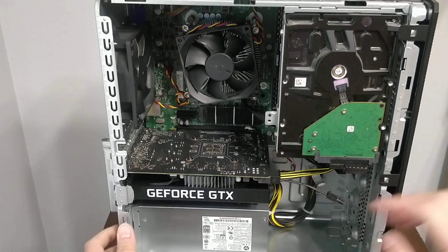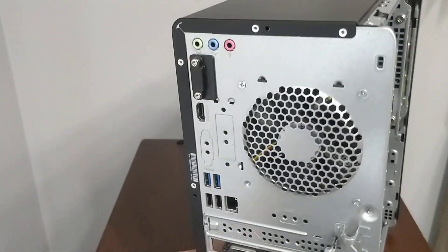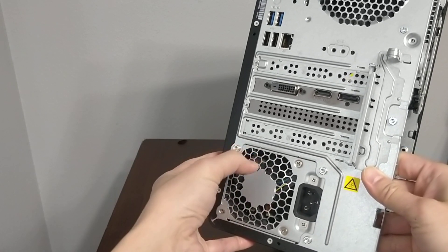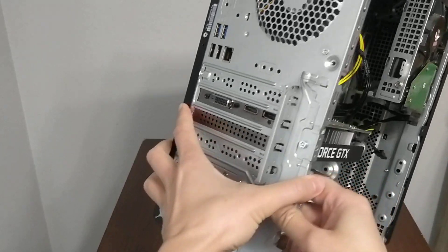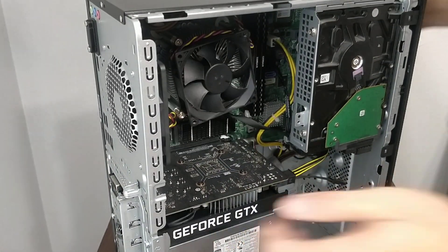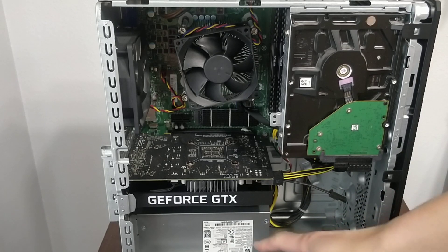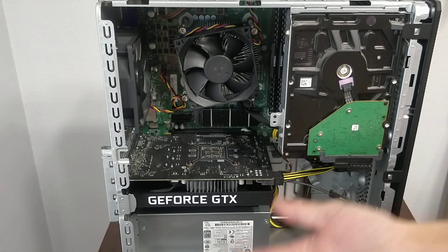The power supply on this is only 400 watts, and it's not even a universal size. This is an HP custom OEM power supply, so you can't really find a bigger one. You're going to have to shop on eBay or somewhere else because this case is custom, and this power supply won't fit in any other case.